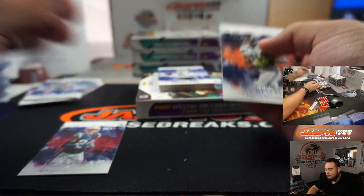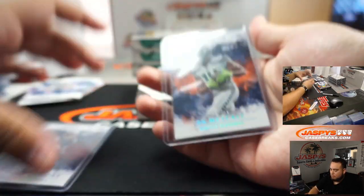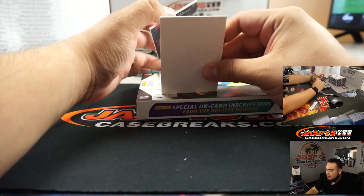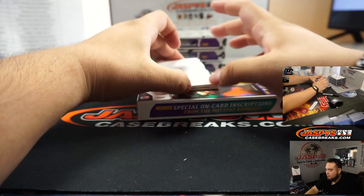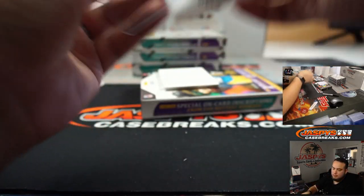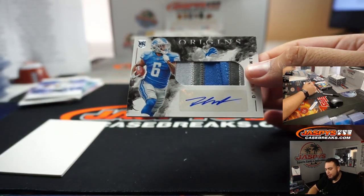Stephon Gilmore, DK Metcalf. Carry on Johnson — there's some lines right there, Tyler. Colt Metcalf, little patch to 99. And Denzel Mims for the Jets, going to Jerry. And there you go Tyler — there's your DeAndre Swift, three-color patch and autograph.